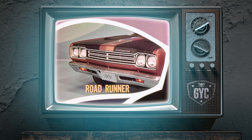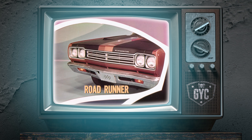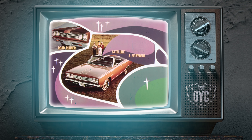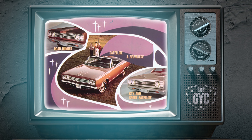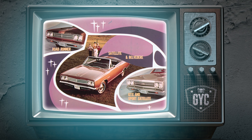There are three distinctive grilles in the Belvedere lineup. This is the Roadrunner's new grille with dark argent paint treatment. The Satellite and Belvedere grille is different — it has two horizontal bars without the paint treatment. GTX and Sport Satellite have a single horizontal bar insert and large identity letters. Headlights are framed with dark argent borders.